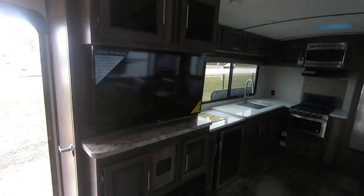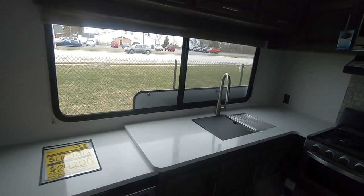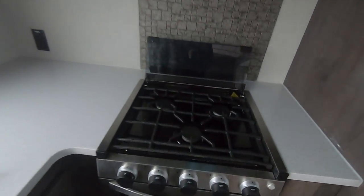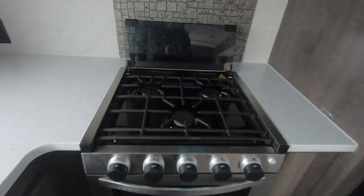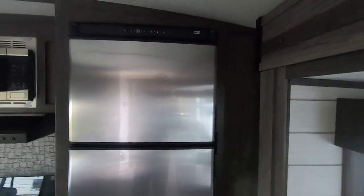Walk in the door: TV, electric fireplace, stereo system, solid surface countertops — look at all that counter space. Gas grill, stainless steel microwave, and a stainless steel refrigerator. It's a Norcold, so it does gas and electric.